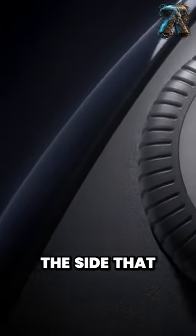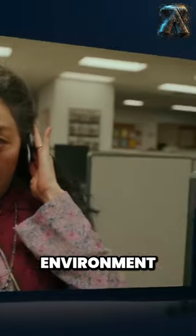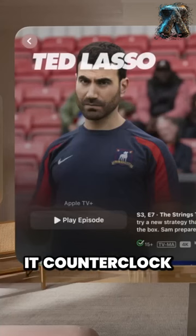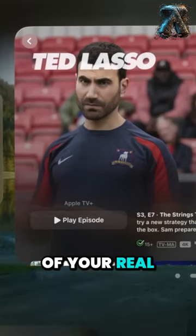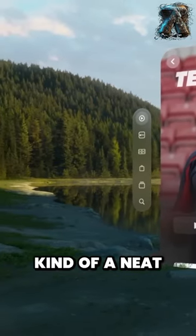There is that digital crown on the side that actually lets you spin it clockwise to move into more immersion and fully envelop you in the VR environment, or you can turn it counterclockwise to bring in more of your real world environment with pass-through in your peripheral vision. Kind of a neat trick.